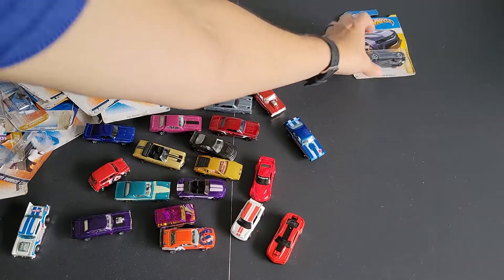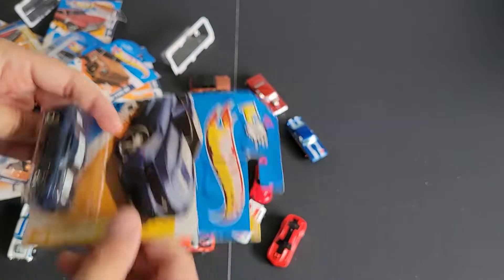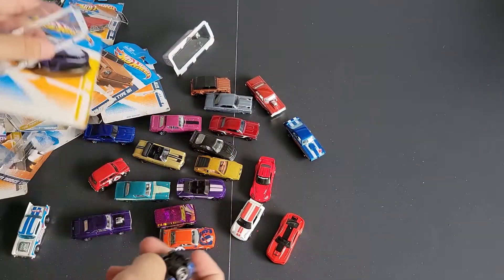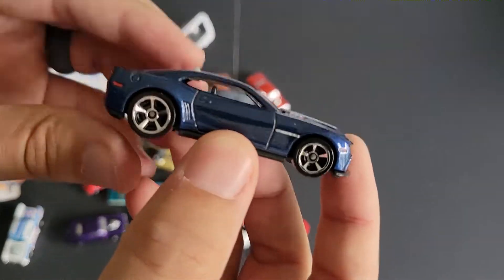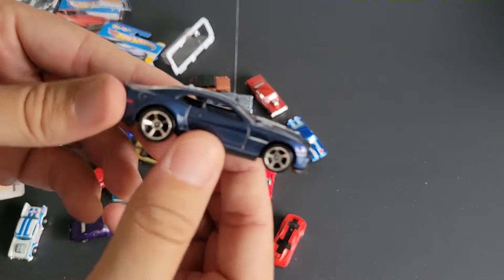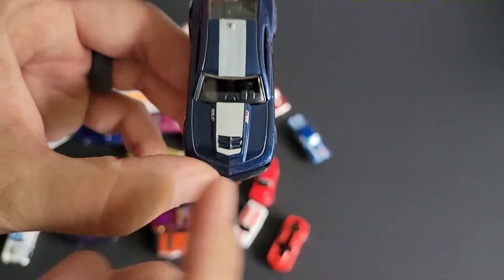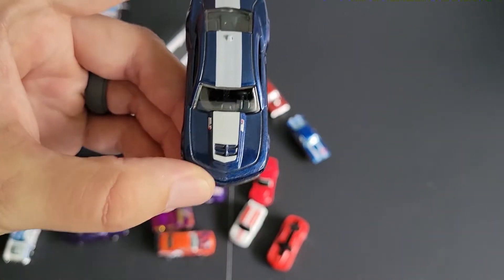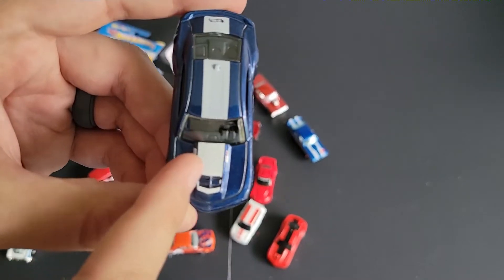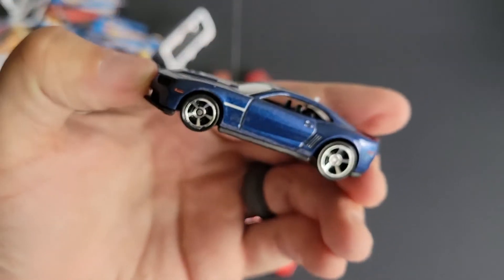Last up is a 2012 Camaro ZL1 in blue — really cool casting. I did find the Kroger one, and I think the Kroger one for that year was yellow, if I'm not mistaken. So there's a blue one, there's a red one, and I'm not really sure if it was that year or later that there was a yellow one. This one's cool, but I can't remember — the ZL1 did not have the hole in the hood. That's just the ZR1 from the Kroger vet.